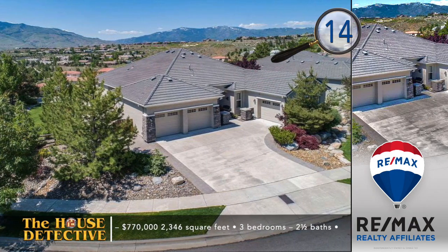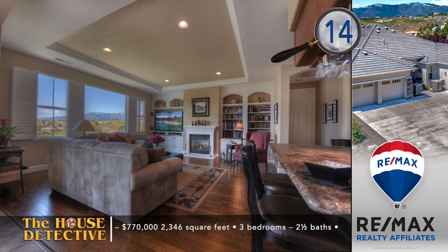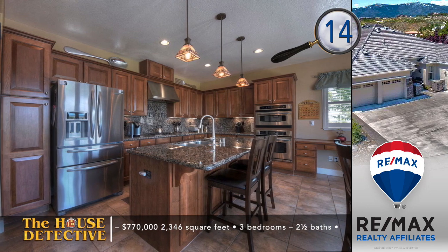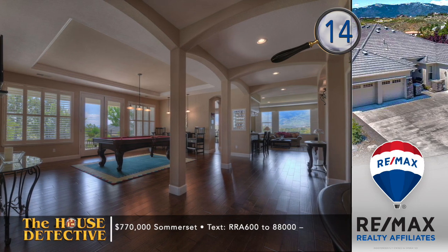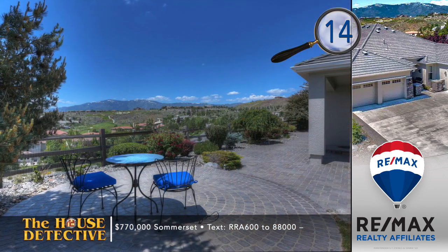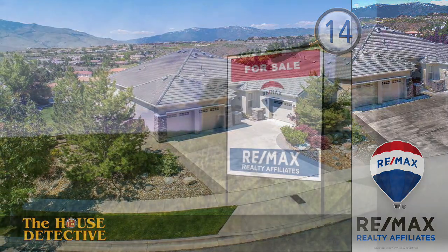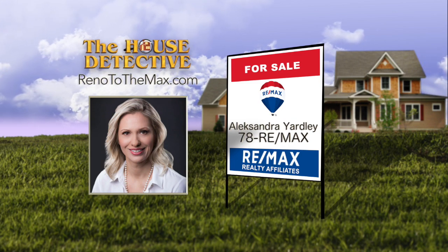We've got another stop in Somerset. Home number 14 is a beautiful home that has the views and setting. This single-level, three-bedroom, two-and-a-half-bath home has custom touches throughout. From the built-in bar with cabinetry to the patio out back, even the shop in the separate hobby garage has extra storage added. Other touches in this 2,887-square-foot home include plantation shutters, a fireplace in the living room, and expansive hardwood floors. The asking price is $770,000, and you can enjoy Somerset's two community swimming pools, clubhouse, and two golf courses. Call Alexandra Yardley at REMAX Realty Affiliates — 78REMAX.